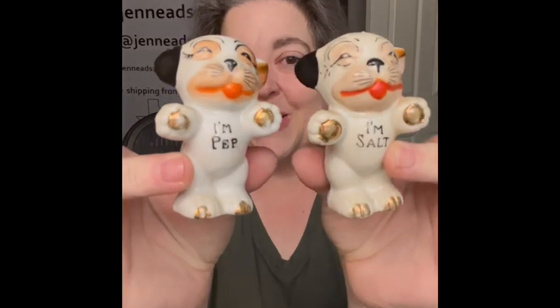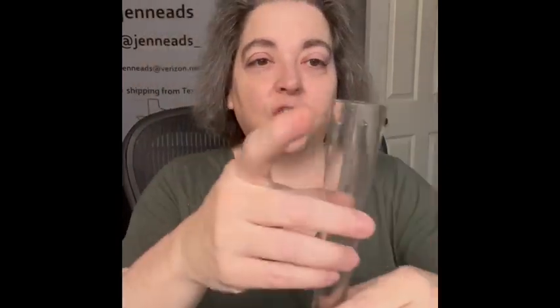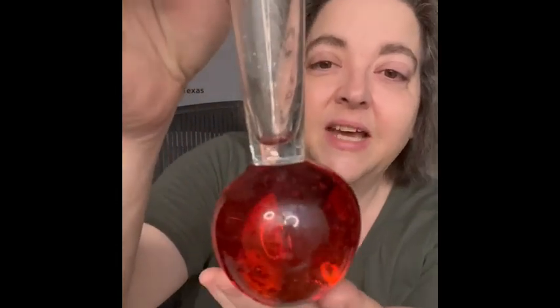The next item is a pair of salt and pepper shakers — they are Bonzo, labeled 'I'm Salt' and 'I'm Pep.' Just cute. I love these things. One does have the stopper and one does not, but they are really cool.